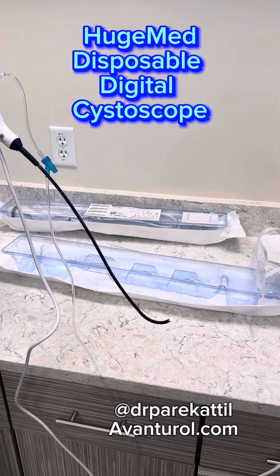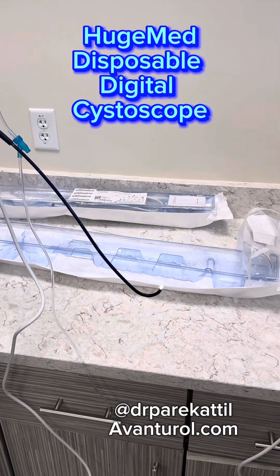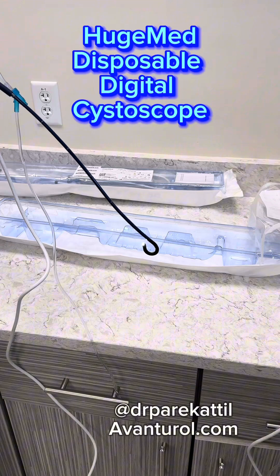The new HugeMed single-use disposable cystoscope is amazing. We got to try out the new high-definition large digital screen system.